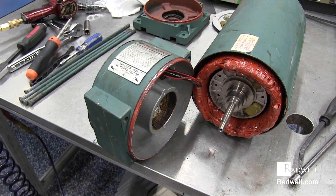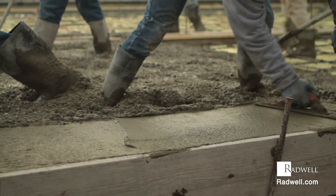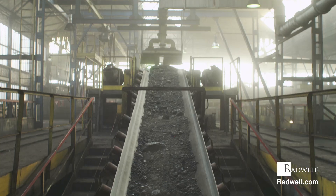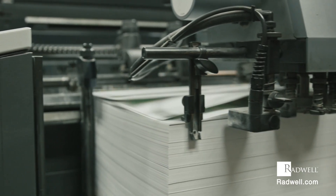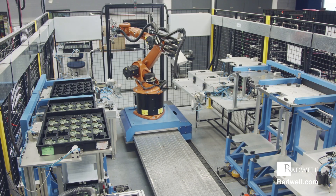Some of the many industries that use servo motors are food and beverage, aggregate and cement, air handling, mining, paper and forestry, aerospace, inline manufacturing, robotics, and engineering.